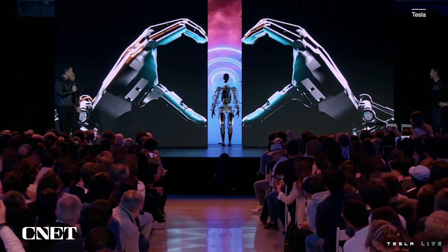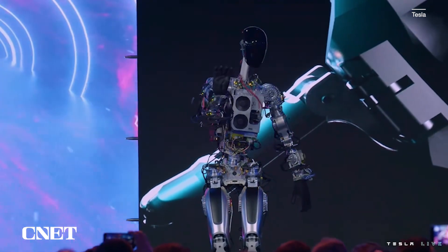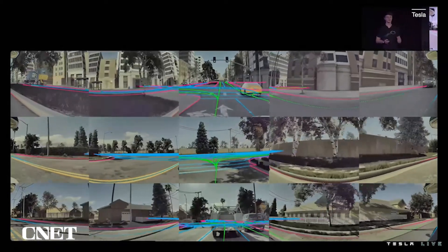Tesla's Optimus robot is real, and Elon Musk wants to sell it to you for $20,000. We got our first look at the so-called Teslabot at Tesla's 2022 AI Day, essentially a big showcase of the work the company is doing in robotics, AI, and driverless technology. Among all the talk of AI, Optimus was the highlight of the show.